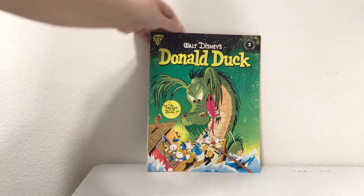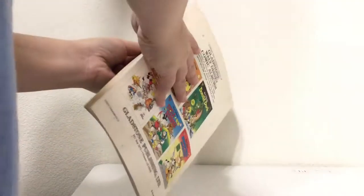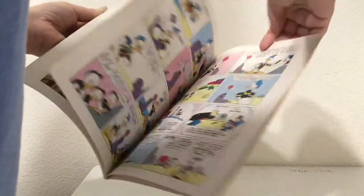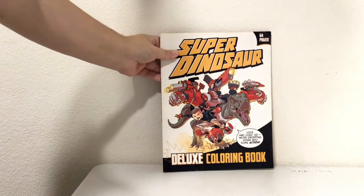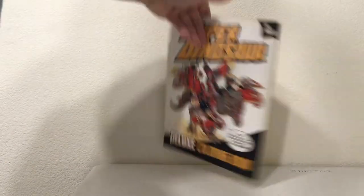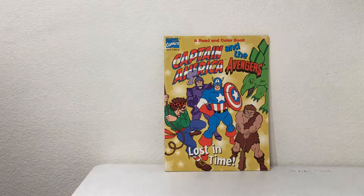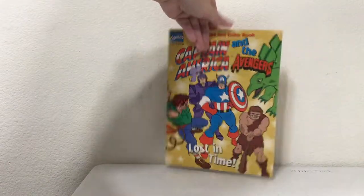Then a softcover Walt Disney's Donald Duck number two from Gladstone Comics — full color Donald Duck stories. Then a Super Dinosaur Deluxe Coloring Book from Image — I just recently found out about Super Dinosaur. It has not been colored in. And Captain America and the Avengers: Lost in Time, also a coloring book — thankfully also not colored in.